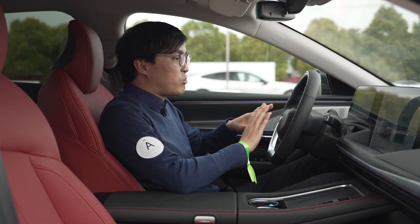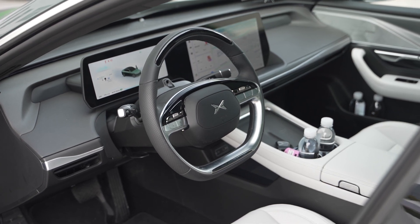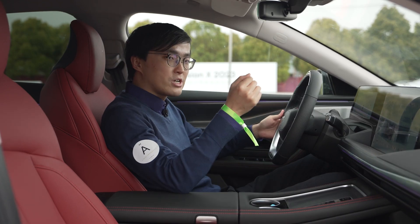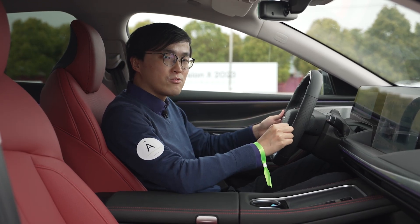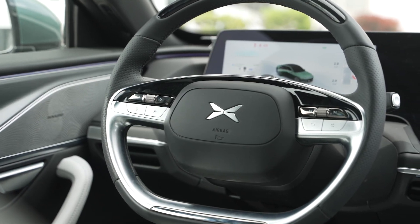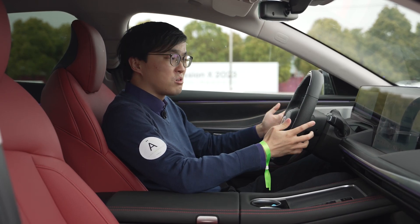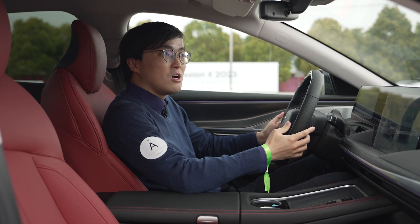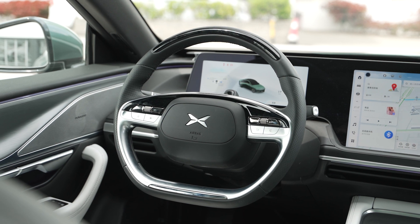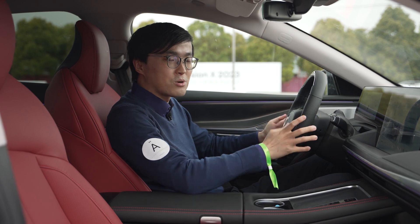On the interior, there are small changes everywhere. We have the steering wheel straight from the G9, which I heavily criticized in the G9 review — click the link in the top right-hand corner to have a look. But here in the P7, it feels fine and looks fine because the P7 is competing with cars like the Tesla Model 3, and it also has a much lower starting price of $36,000. This steering wheel is totally fine for $36,000 — just don't put it in a car with a $50,000 price tag.